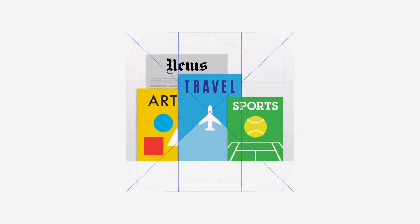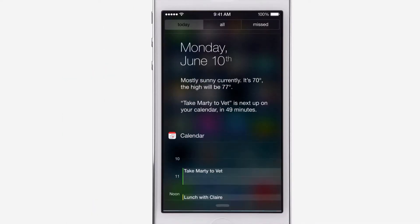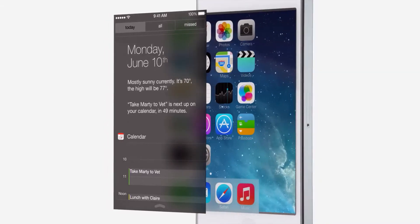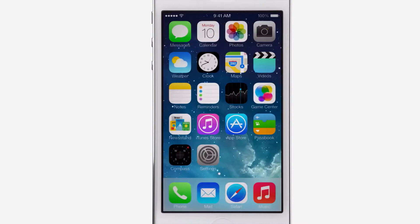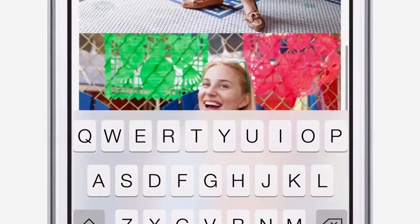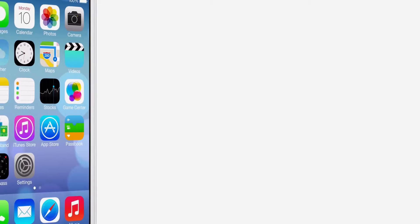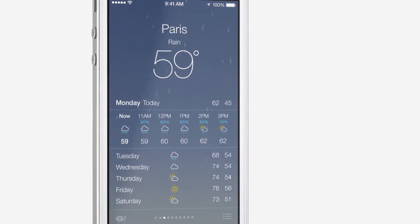We have also incorporated a whole new palette of colours. Distinct, functional layers help establish hierarchy and order. And the use of translucency gives you a sense of your context. These planes, combined with new approaches to animation and motion, create a sense of depth and vitality.